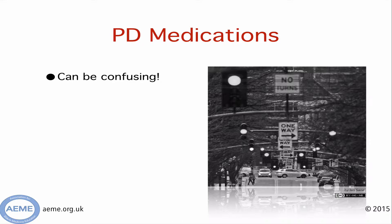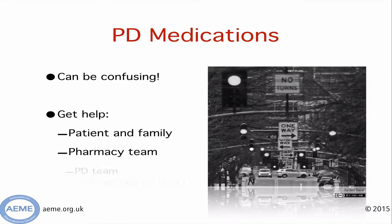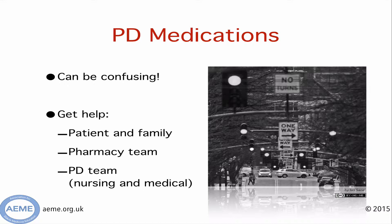With this in mind, a key message is to get help. Often the patients are extremely knowledgeable about their regimes. Similarly, family members often know what pills and when. During working hours, the pharmacy team are a really valuable resource, and the Parkinson's team — most notably the nurse specialists — are an absolutely invaluable resource.